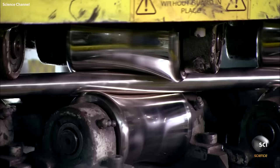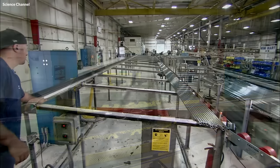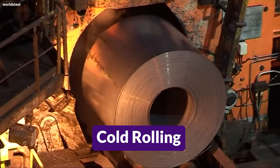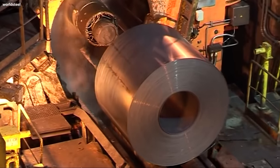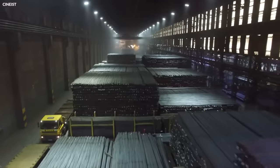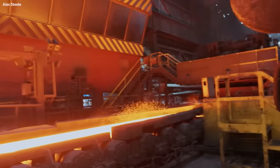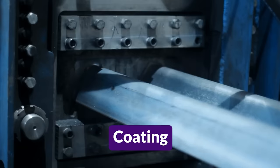Cold rolling follows hot rolling for some steel products. This involves further rolling the steel at room temperature to achieve tighter tolerances and better surface finishes. Cold rolling hardens the steel, making it stronger and more resistant to wear and tear. However, it also makes the steel more brittle, which is why some steel types undergo annealing, a heat treatment process where the steel is heated and then slowly cooled to reduce hardness and improve ductility.